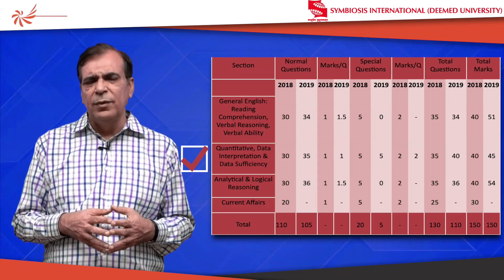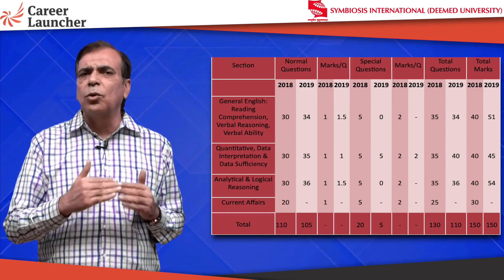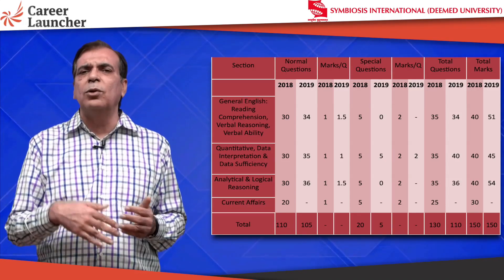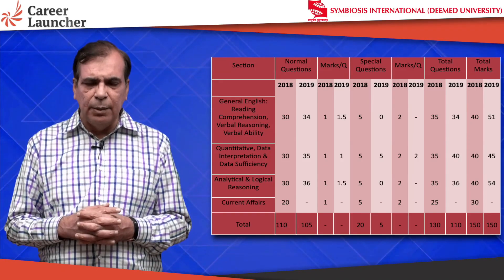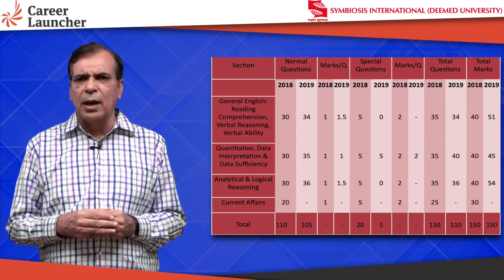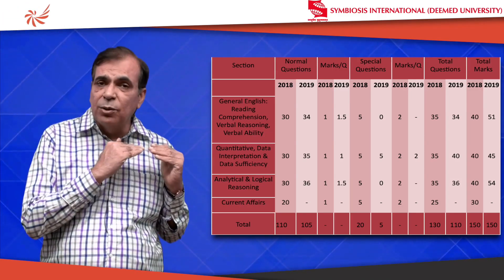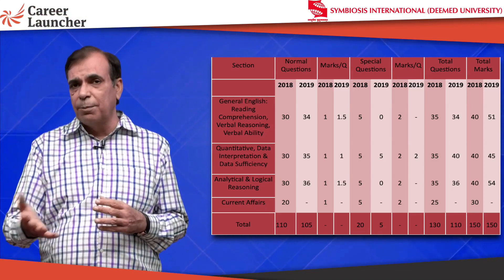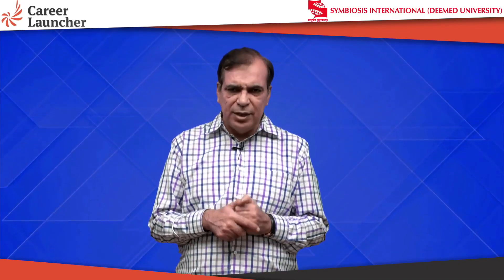So when you look at this paper — GK has vanished, your focus has to be on Quant, English, and Reasoning. For English, the same attempts will give you higher marks, so those higher marks will be valid for everyone. Your marks will definitely improve in English, and similarly in Maths your marks will improve by a couple of marks. For Reasoning, assuming the same level of difficulty continues, you should not expect too much upside because the difficulty lies in the kind of questions asked.